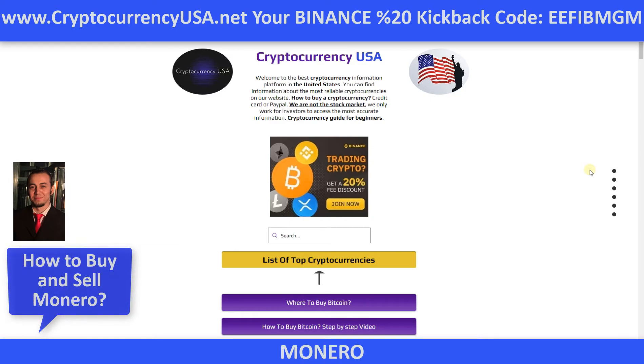In the description section, you can use the 20% commission kickback links and codes. Now, this is our website, cryptocurrencyusa.net.